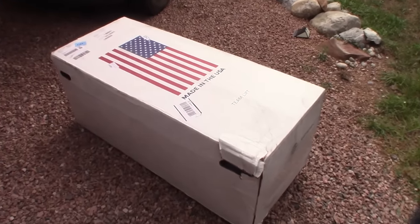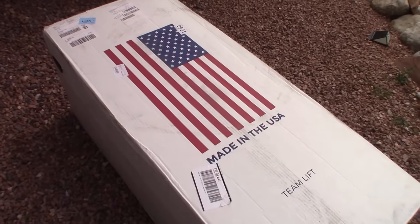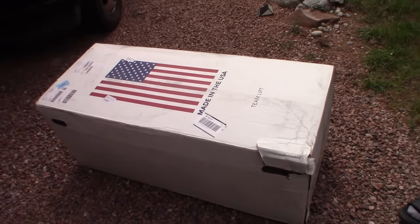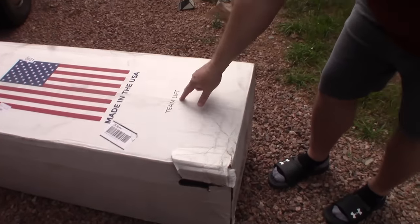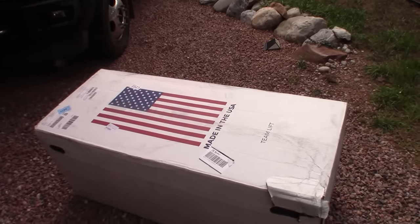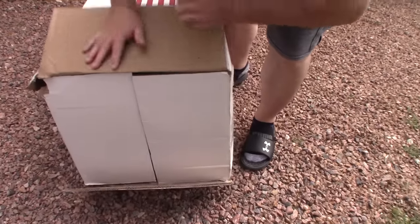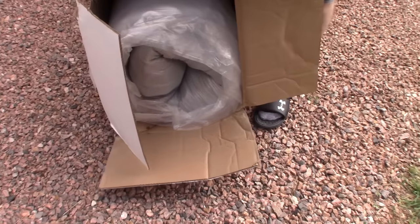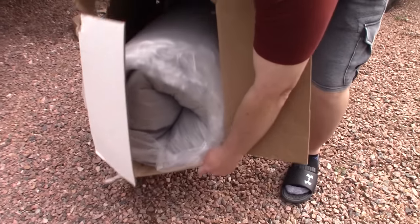This is the box — our massive 100-pound box with a broken handle, so it's hard to carry. It's a team lift, apparently. We are team Robin and Doug. So we're going to open up the box and take the mattress out instead of taking the whole box inside. It's hard to believe it's going to puff up.